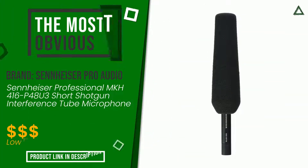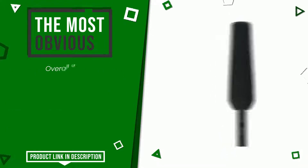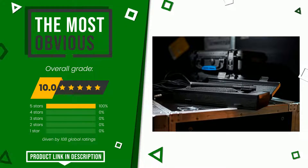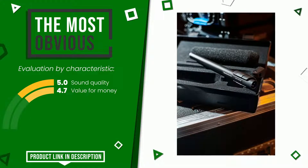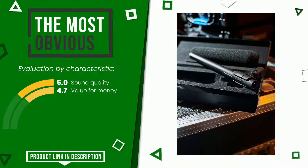The final grade assigned to this product by Sennheiser Pro Audio is 10 out of 10. It currently turns out to be the most discounted of this selection. Here are its distinguishing features: sound quality and value for money. At the bottom of the description of this video you will find the link to get more information or see the updated price of this product.